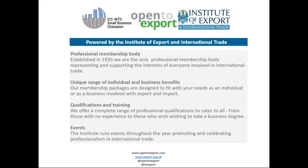Open to Export is powered by the Institute of Export and International Trade, the UK's professional membership body for traders, endorsed by the World Trade Organisation and the International Chamber of Commerce as a small business champion. We offer a unique range of individual and business membership benefits, education and training catering for beginners through to master's degrees, and an always exciting and prestigious programme of events celebrating UK businesses' exporting achievements.